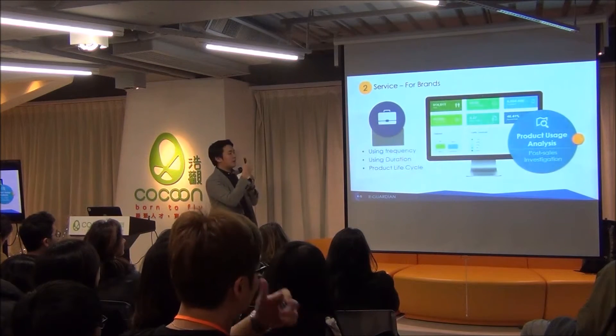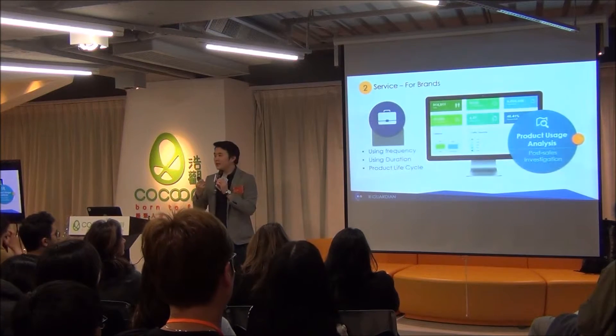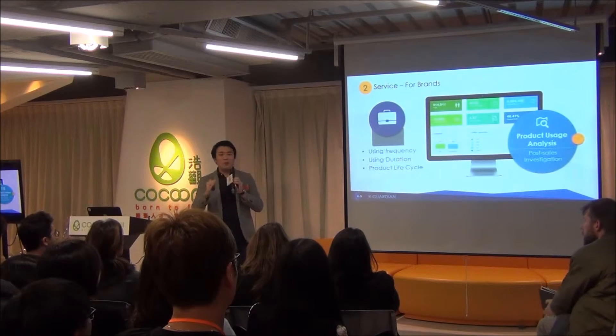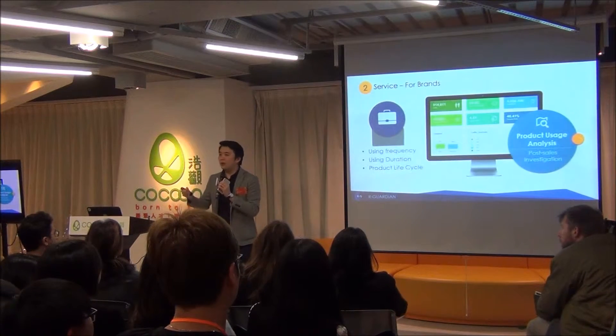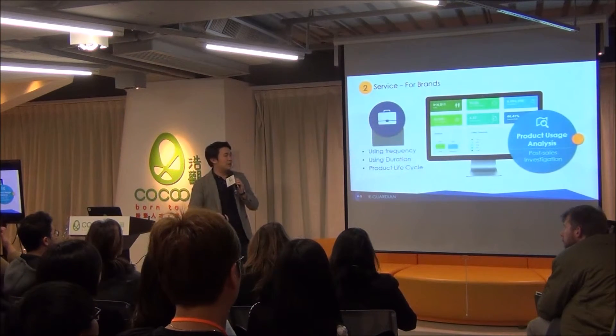We are giving brands this objective system to get these figures, which can help them with manufacturing and design decisions. We respect your privacy, so all these reports will be in statistical form only. For example: 50% of people use their handbag once per week. The brands cannot identify any individual user.